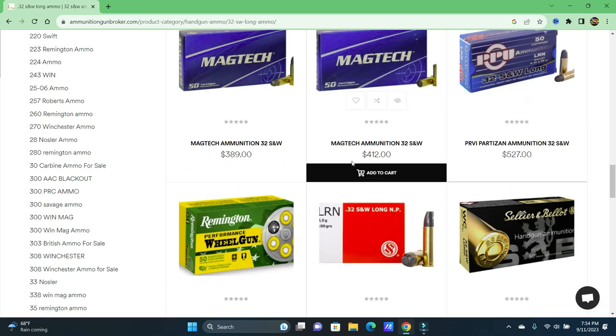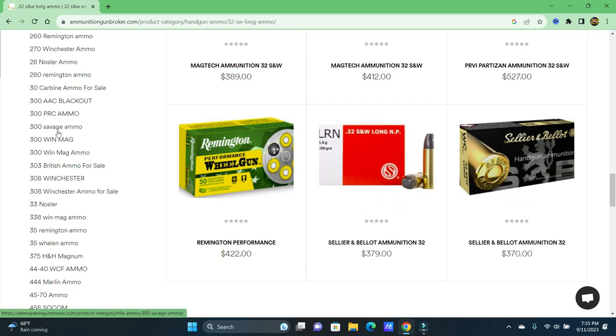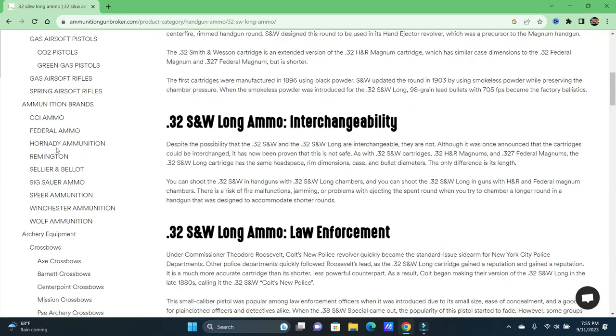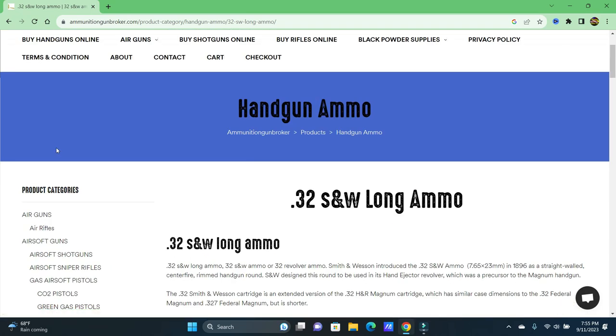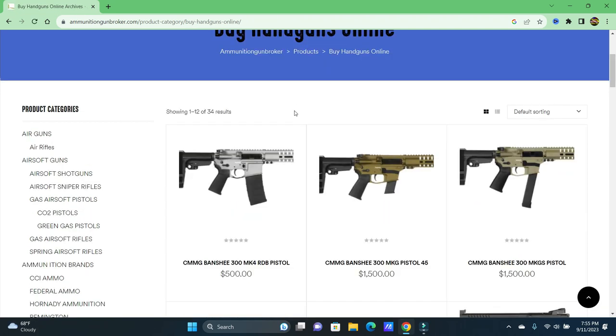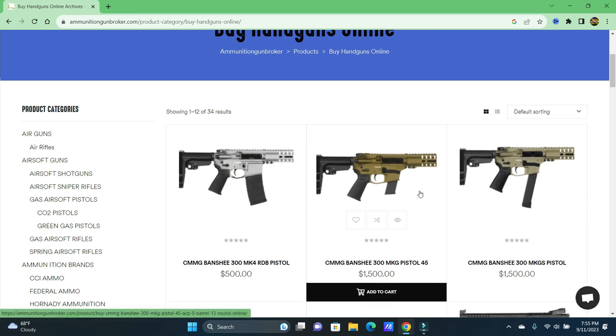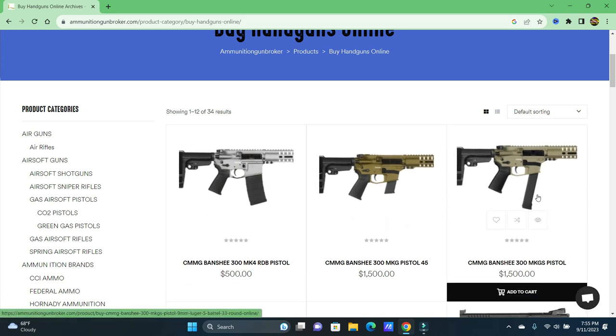It's crazy what these sites do and how they try to draw you in. When I talked to them through chat I acted very unknowledgeable, as if I'd never done this before, and they saw a sucker around the corner and tried to draw me in. CMMG Banshee, $500 — but here's another Banshee in .45 for $1,500, and this one's $1,500 too.